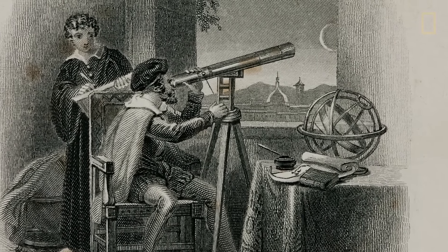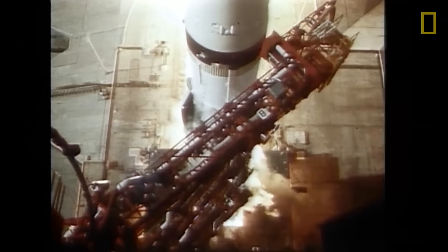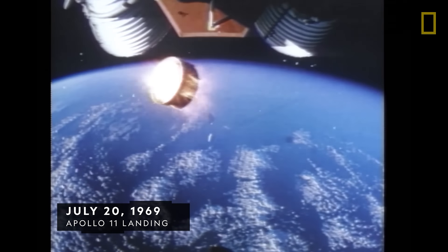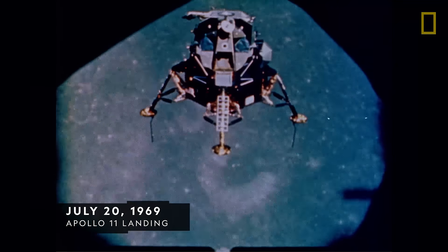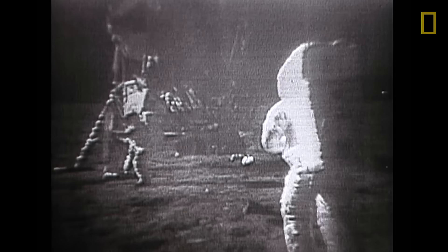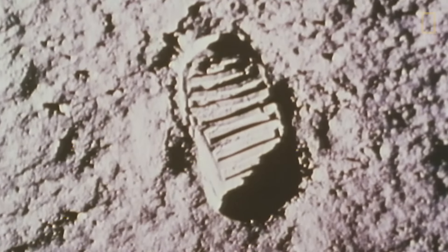For most of human history, the moon could only be studied from afar. But on July 20th, 1969, humans were able to close that distance with the American spaceflight mission Apollo 11. That's one small step for man, one giant leap for mankind. It placed humans on the moon for the very first time, bringing our understanding of Earth's only natural satellite one step closer.